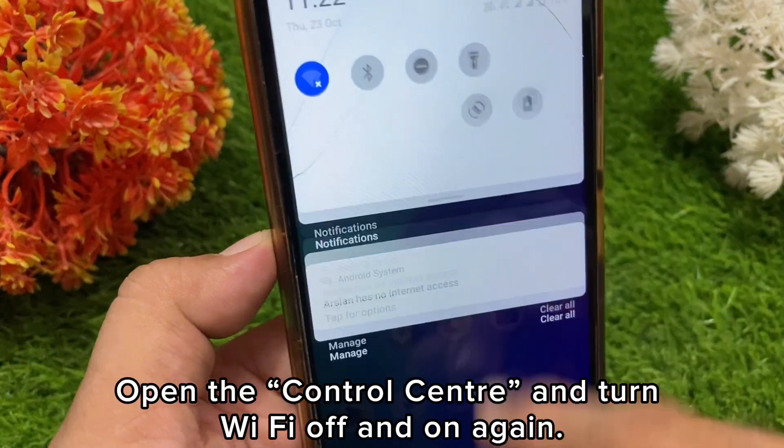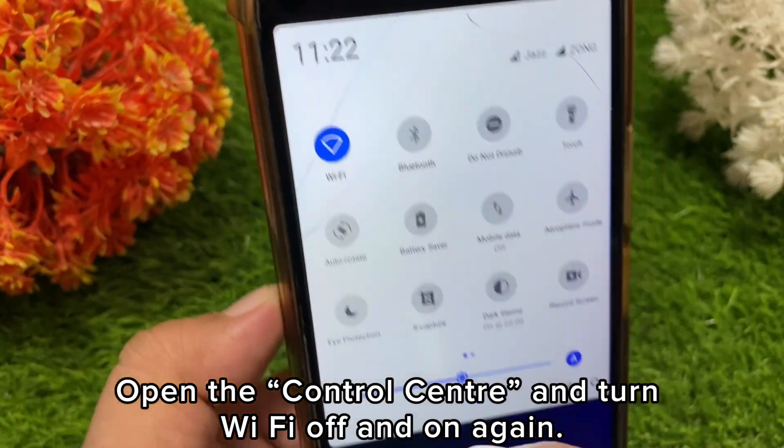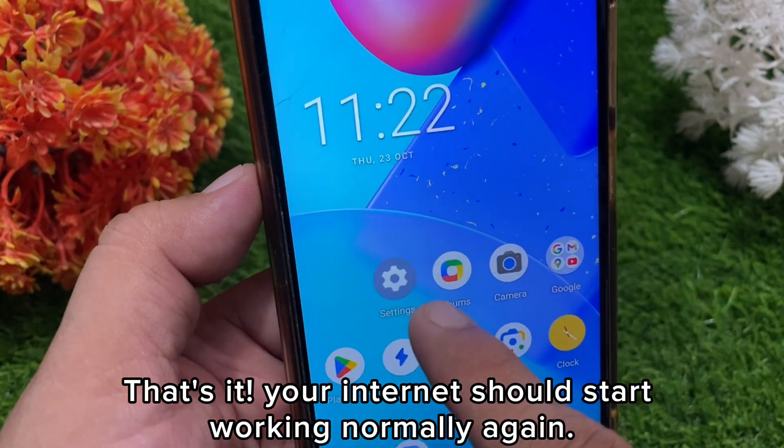Once you've done that, go back to your home screen, open the Control Center, and turn Wi-Fi off and on again. That's it — your internet should start working normally again.